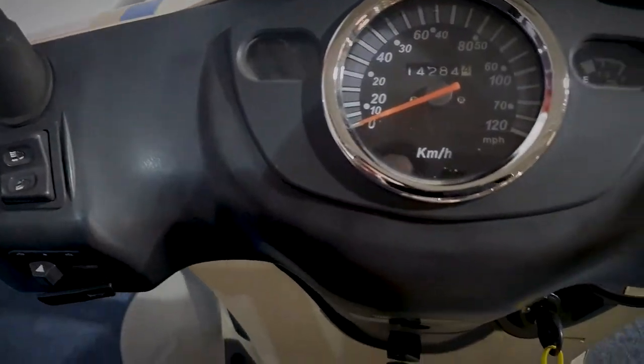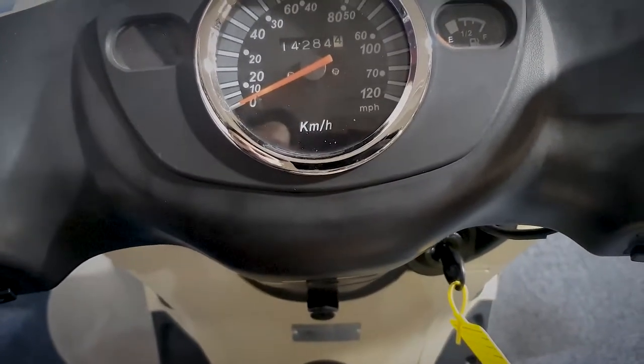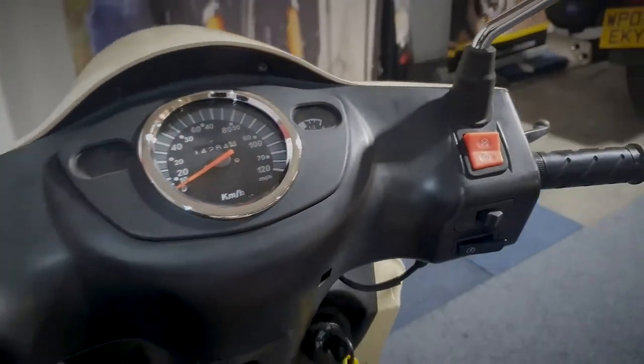We'll just quickly take a look at the dash now for the Baotian, and it's currently showing 14,284 kilometres on the clock. I'll just quickly show you the rest of the dash.